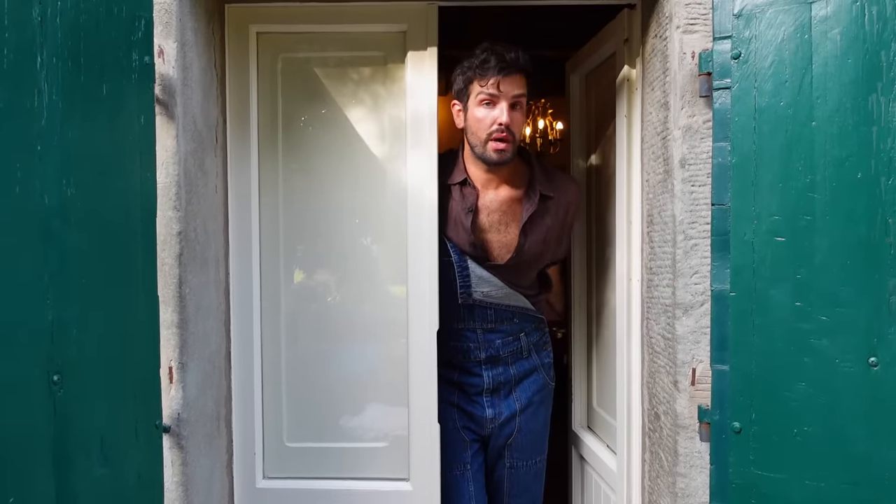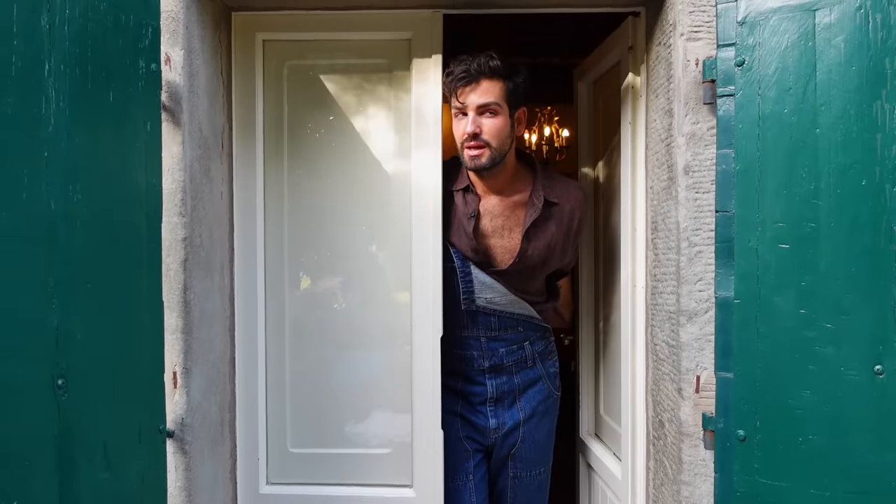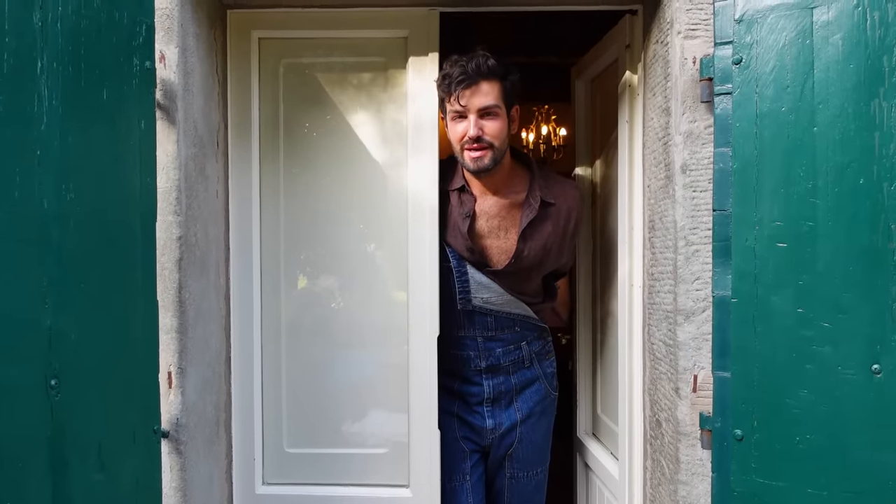Hi. Welcome to my home under the Tuscan sun. Why is it so loud outside? Come on in.